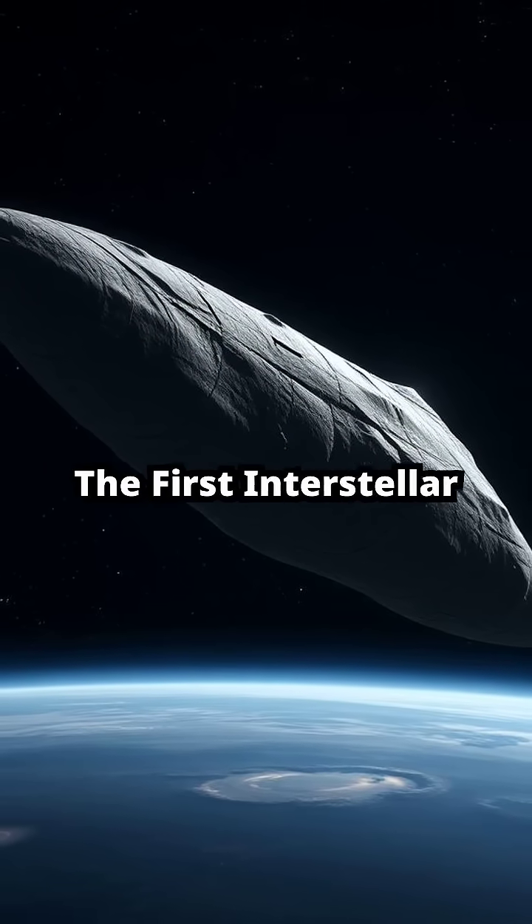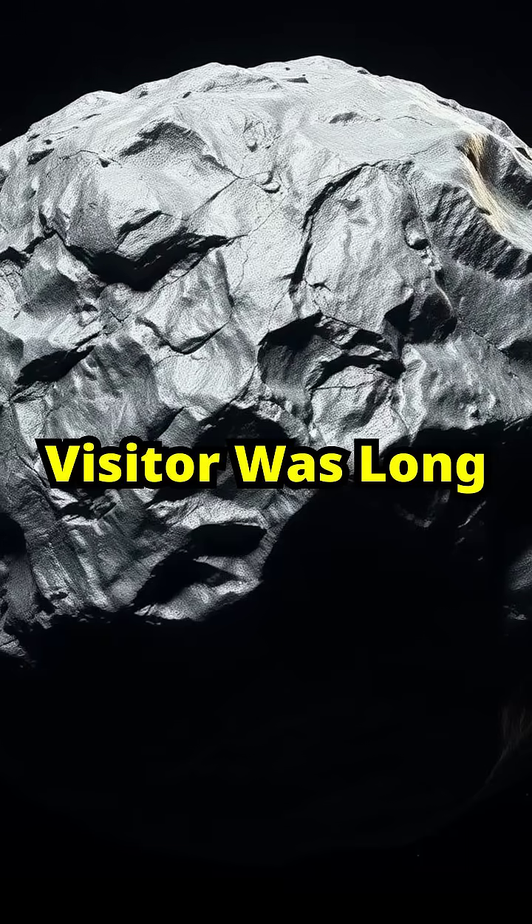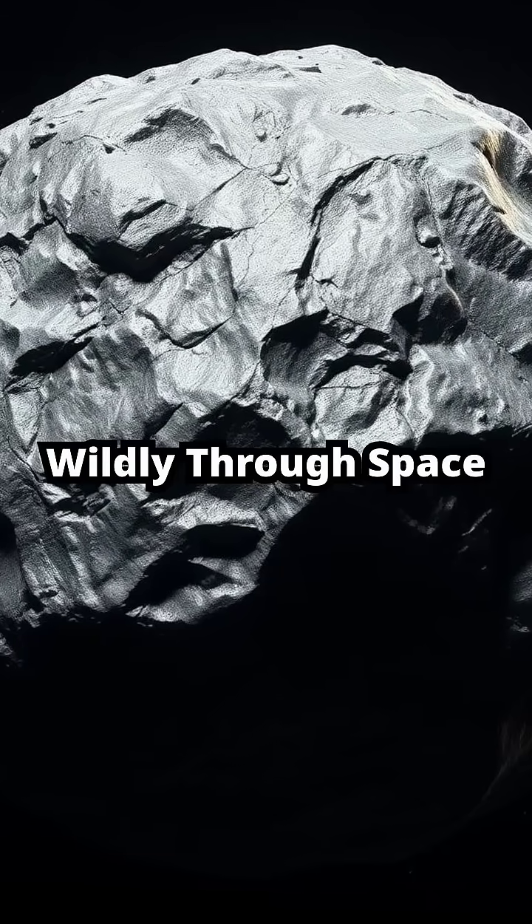Number 4: Oumuamua, the first interstellar visitor, was long, flat, and tumbling wildly through space.